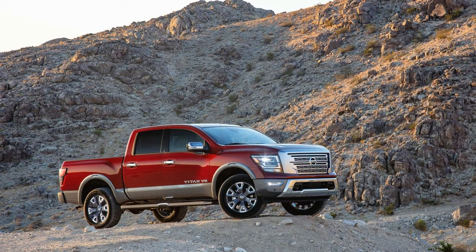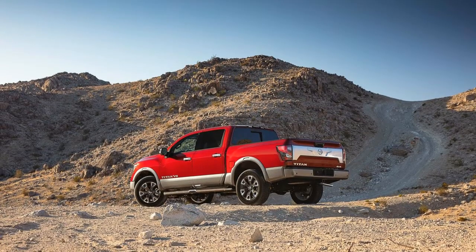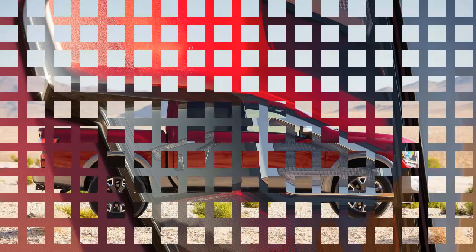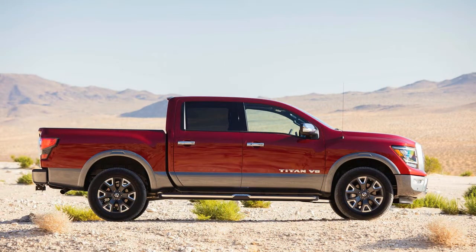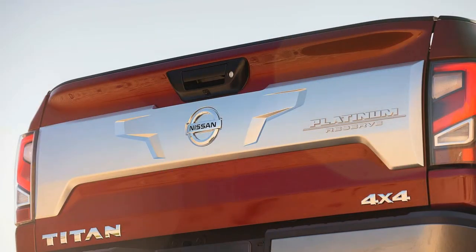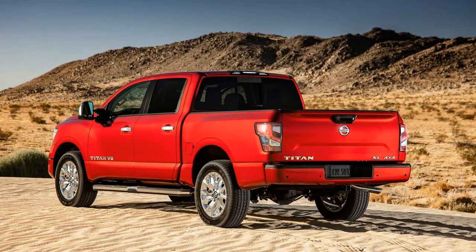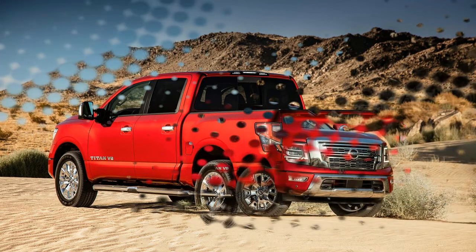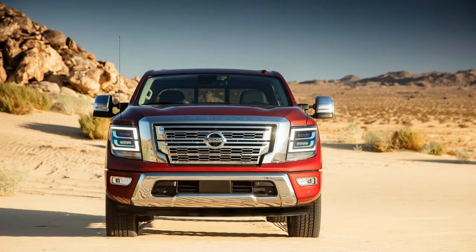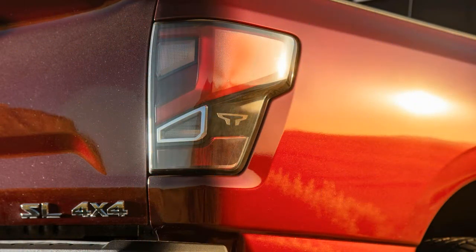The approximately 7,000-foot elevation of our brief drive around Park City, Utah, sapped some power from the naturally aspirated V8, yet the refreshed engine still moves the truck capably when unladen and with adequate authority and control when hitched to an ordinary 6,000-pound, 27-foot Airstream camper. We don't expect the upgrades under the hood to transform it into a speedster in the vein of light-duty pickups from Ford and General Motors, which can rush to 60 mph in under 6 seconds, but the Nissan V8 emits a satisfying growl under load and pairs well with the 9-speed gearbox.